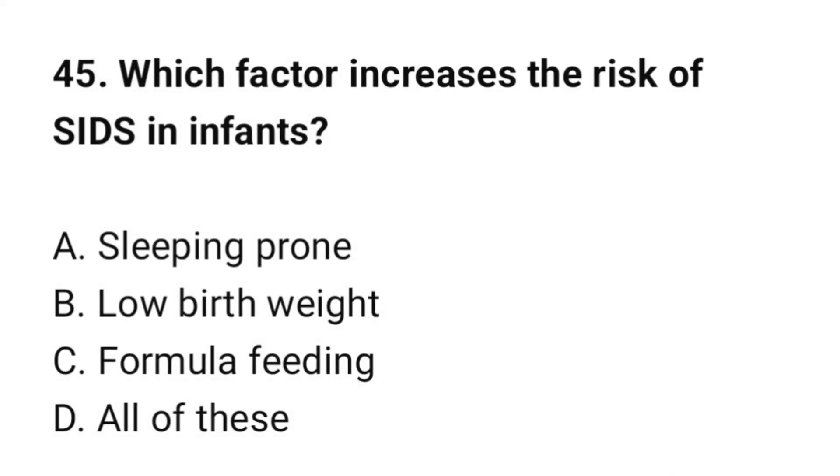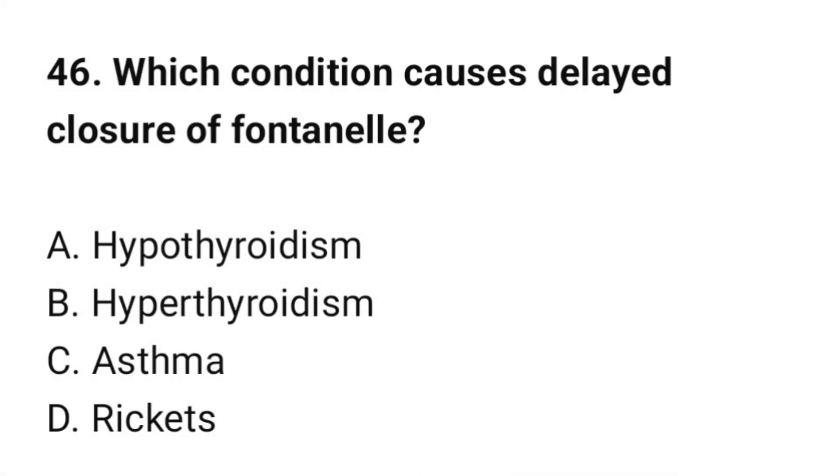Question number 45: Which factor increases the risk of SIDS in infants? The correct option is D: All of these. Question number 46: Which condition causes delayed closure of the fontanel? The correct option is A: Hypothyroidism.